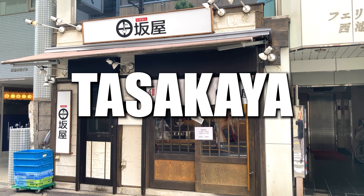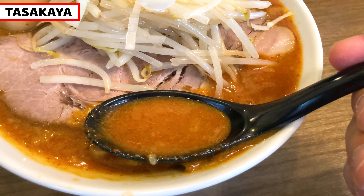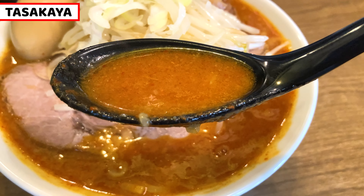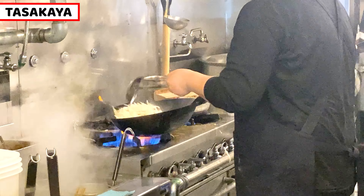Today, I came to Tasakaya. It serves creamy mild miso ramen, but it also serves extremely spicy miso ramen. It doesn't seem spicy, but this is honestly really spicy. I'll share a ramen making scene and ramen review in the video, so I hope you watch and enjoy the video today.